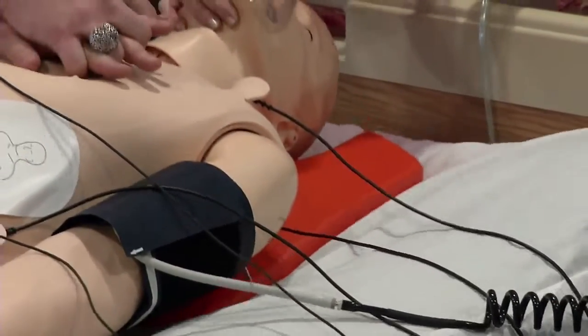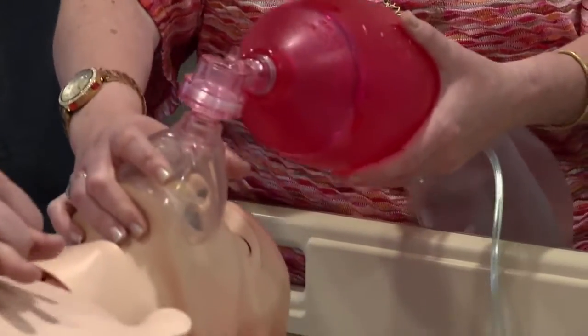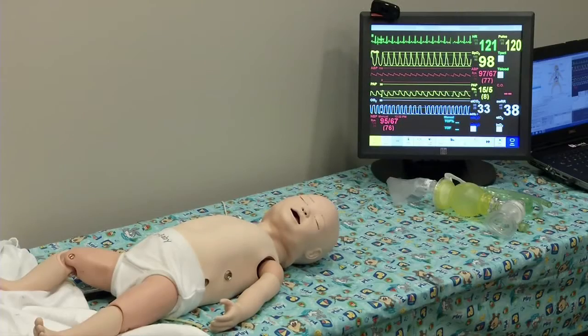The duo says medical errors claim the lives of approximately 28,000 Canadians each year. Their goal with SIMS is to reduce that statistic.